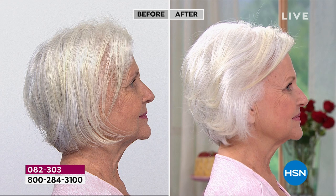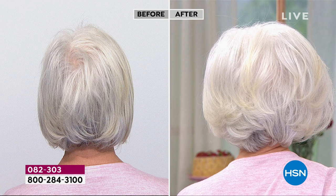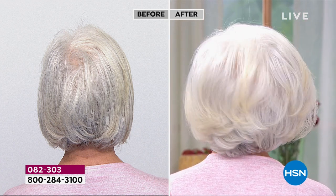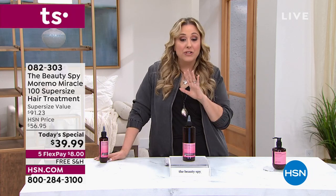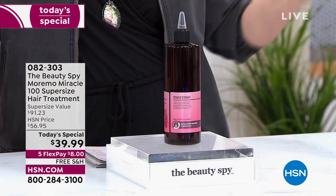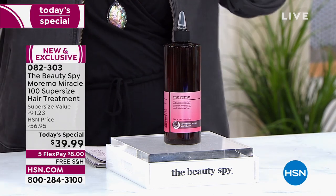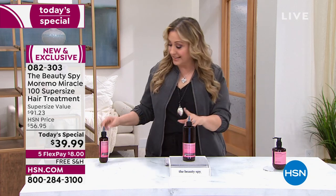Number one hair care brand is a brand called Moremo. If you have not tried Moremo, maybe you've tried the Moremo Miracle 10 — that is one of my all-time favorite products. This is a companion product: the Miracle 100. It is for your overall hair health from your scalp all the way to the tip of your hair. You only have to use it once a week. We do have AutoShip available, so when you use it and love it, you can reorder it at the same price. AutoShip is more popular than the single ship.